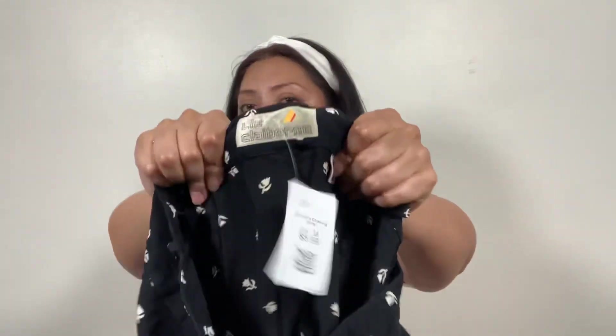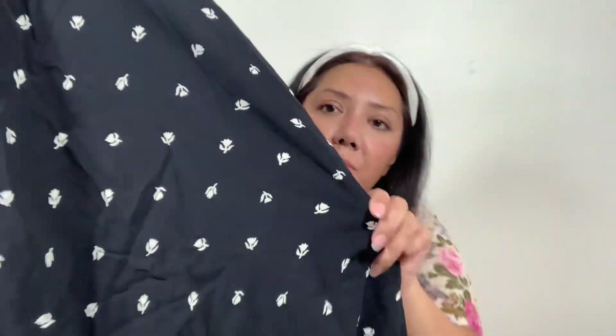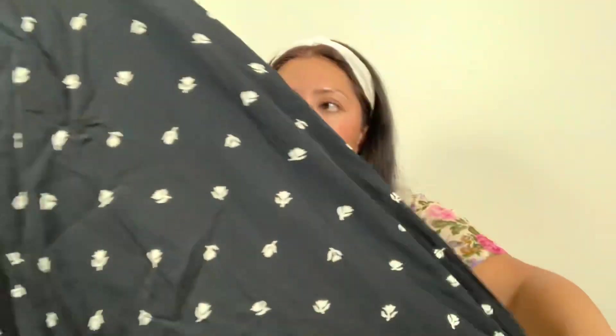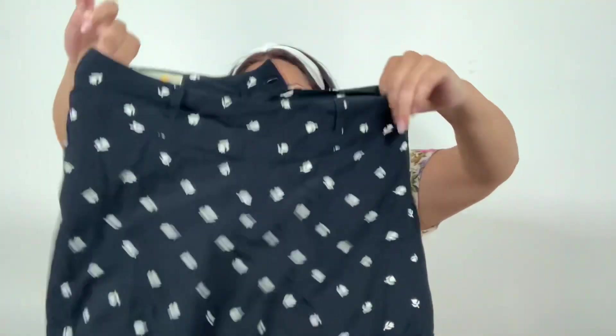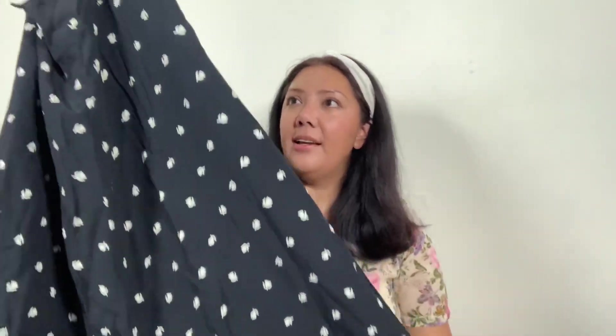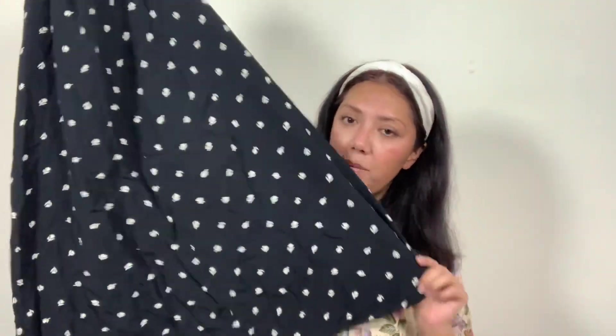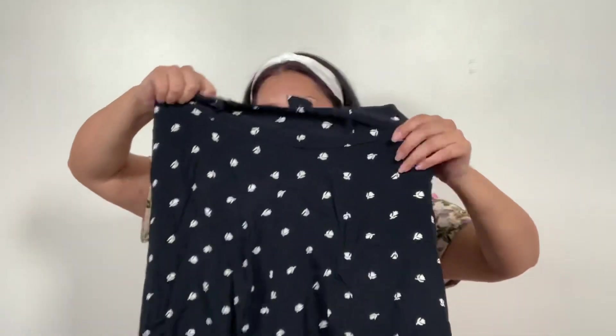Next is a vintage skirt — a Liz Claiborne, I think early 90s. It has a really pretty tulip print and it's a nice little midi skirt with belt loops and pockets. I found a lot of skirts this time, and I just thought these would be great for summer and spring.